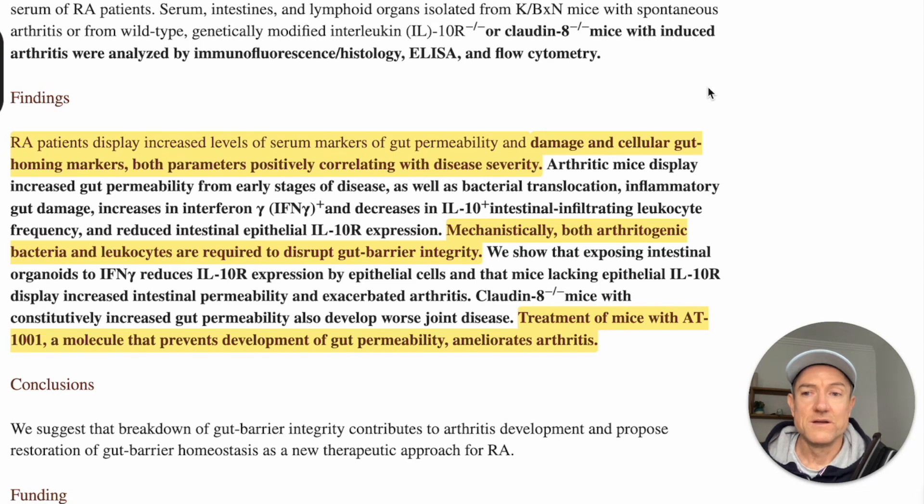In conclusion, this study says: 'We suggest the breakdown of gut barrier integrity contributes to arthritis development, and we propose the restoration of gut barrier homeostasis as a new therapeutic approach for rheumatoid arthritis.' We've been doing that for many years inside the Patterson program, which we now refer to as Rheumatoid Solutions, and you can begin doing this right now using natural methods.